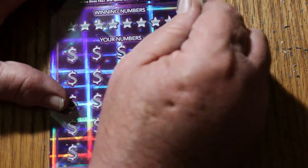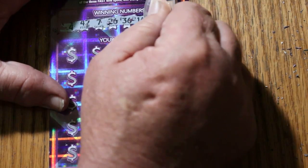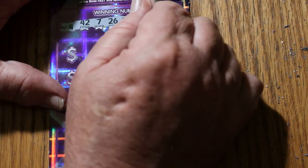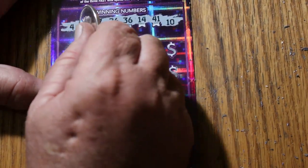Ticket 17 — maybe we get a back-to-back out of this thing. The winning numbers are: 4, 42, 7, 26, 36, 14, 41, and 10. All right, there they are. Here we go.